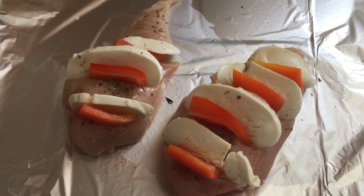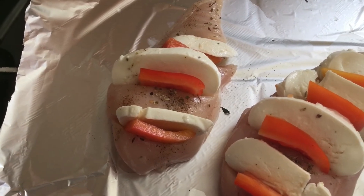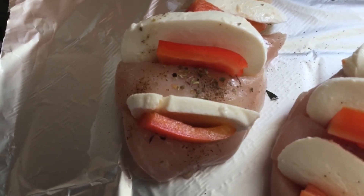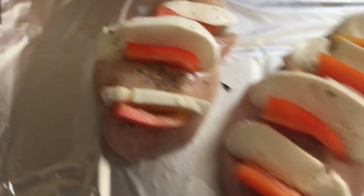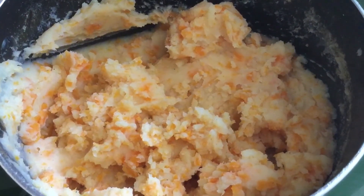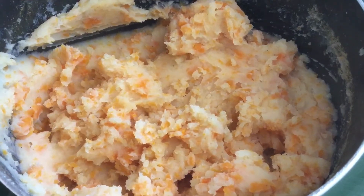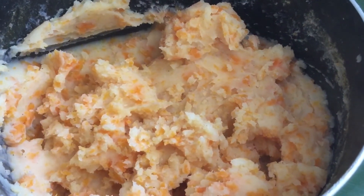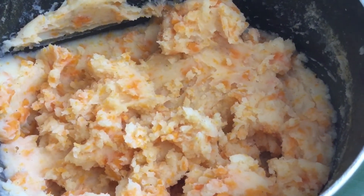I'm making chicken breasts for dinner. I've scored them and seasoned with pepper and oregano, then in each one I've put some extra light mozzarella cheese which is healthy extra A, and some pepper. I'm cooking them in the oven. I've also made mashed potato with carrots added for extra speed, salt and pepper, and just mashed it. Obviously it's not as lovely as if you added lots of butter and cream, but it's fine — so that is free and speed.